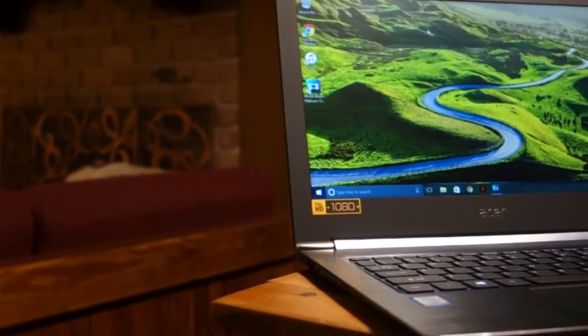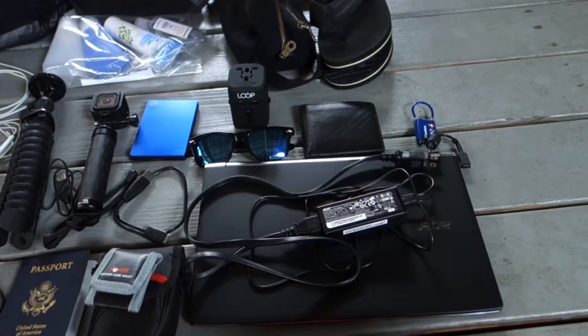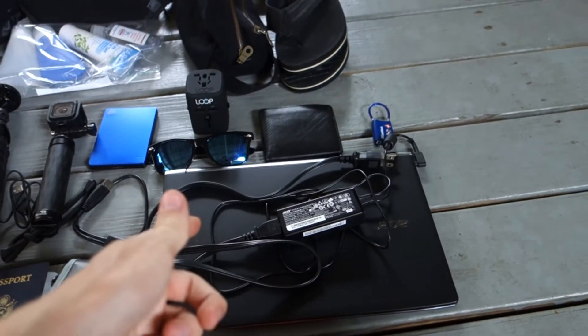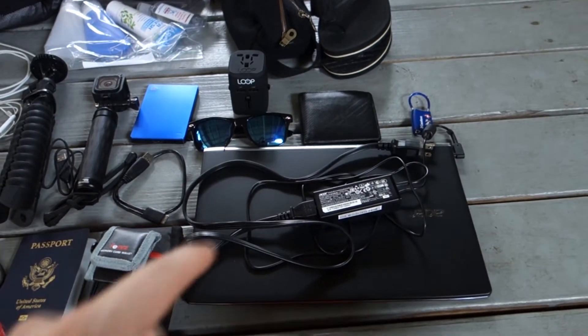That is an Acer laptop. I literally just bought that because my other one fell off a couch onto a tile floor and shattered the screen, so I had to get that — which is actually much better than my other one, so that was actually kind of a much needed thing.